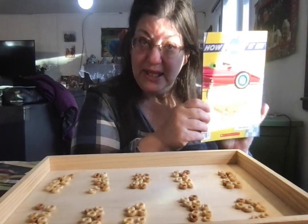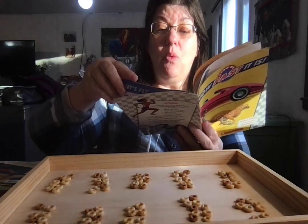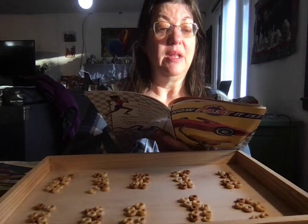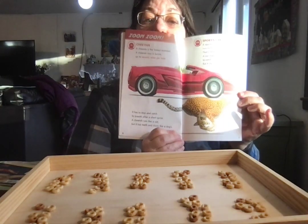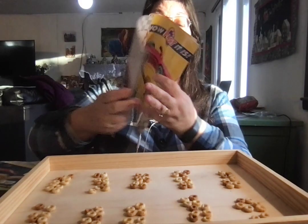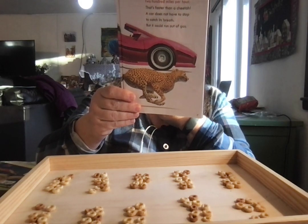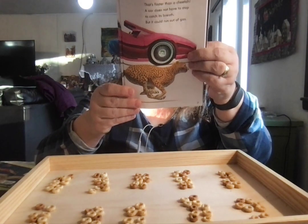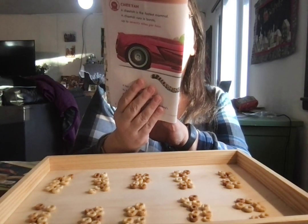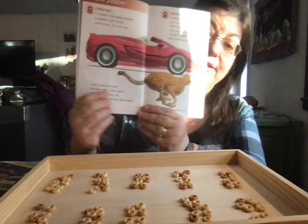We talked about speed yesterday and how a car travels in miles per hour. A cheetah is the fastest mammal — it runs in bursts up to 70 miles an hour, but it has to stop and catch its breath after a short sprint. A cheetah runs like a cat but has teeth and claws like a dog. A sports car can get more than 200 miles per hour — that's faster than a cheetah, but it could run out of gas.